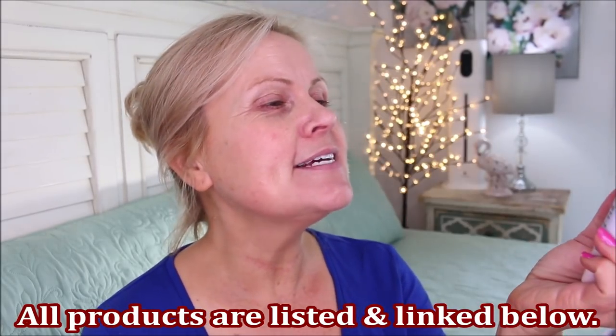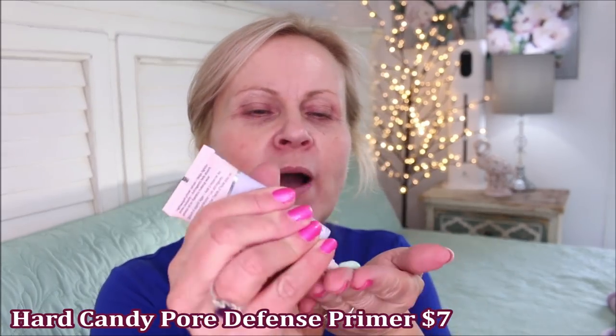We're going to start with Hard Candy's Sheer Envy Pore Defense Primer. This does not have any silicone in it — I've been testing it for quite a while. In summertime when our skin is sweating more, and especially during a hot flash, silicone can feel a little bit oily. What I like about this primer is that it's very light and sheer, and it makes my skin feel a little bit tacky, which means it's going to grip onto whatever foundation goes on top. I'm going to let it dry down for a couple of minutes before moving on.